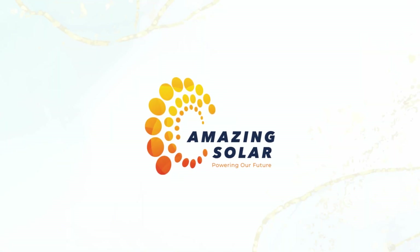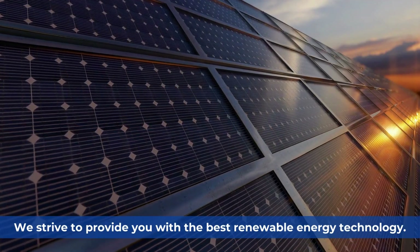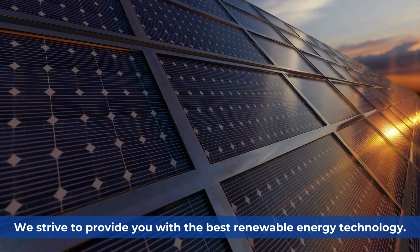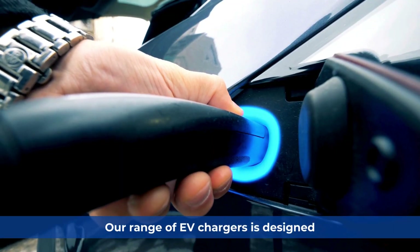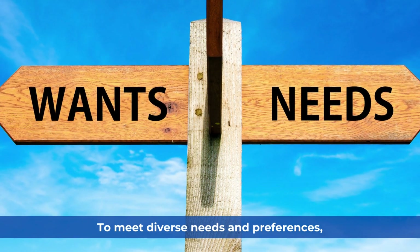At Amazing Solar Solutions, we strive to provide you the best renewable energy technology. Our range of EV chargers is designed to meet diverse needs and preferences, ensuring that you find the perfect fit for your home or business.